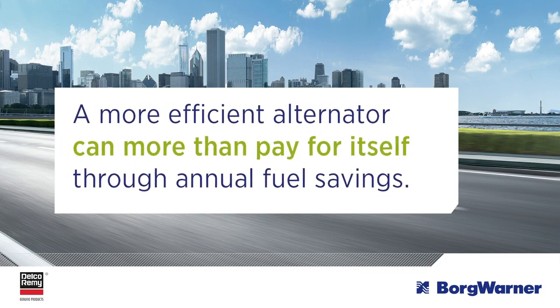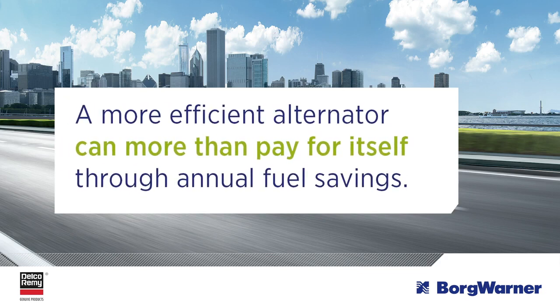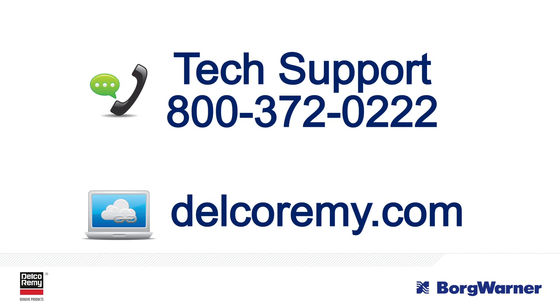No, power is not free, but with Delco Remy high output alternators, it's more affordable in the long run, because a more efficient alternator can more than pay for itself through annual fuel savings. If you have any questions, visit us online or contact us at the number listed on the screen.